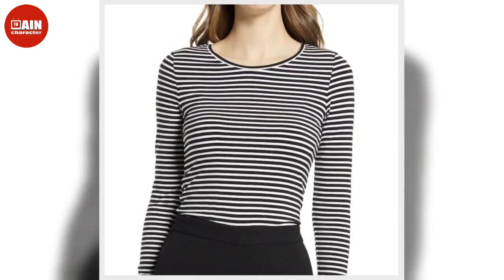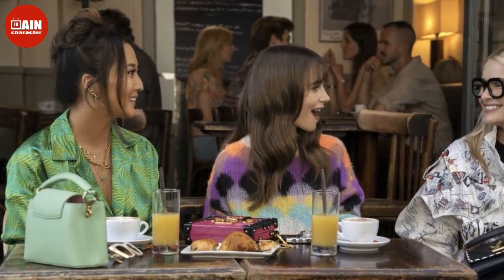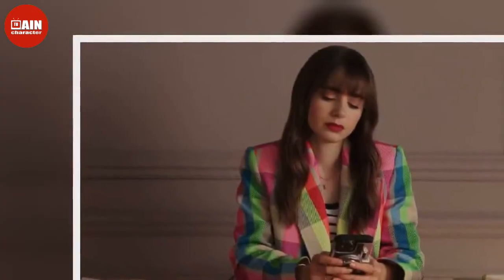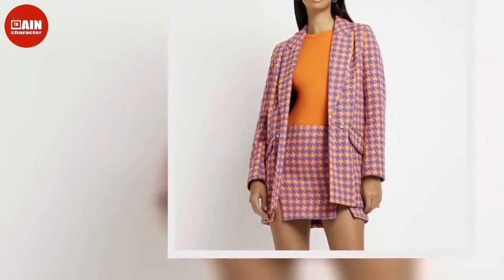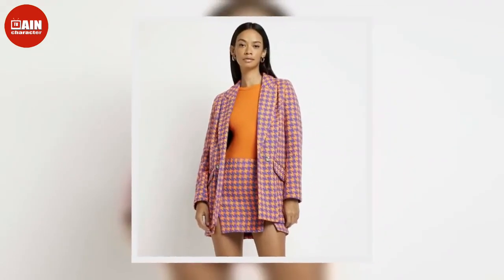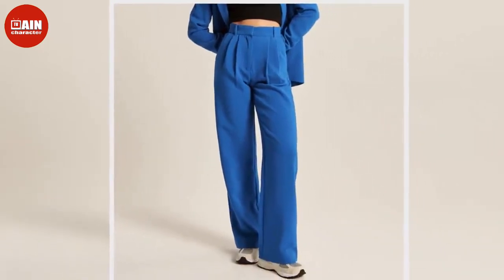Believe it or not, this is a very subdued office outfit moment from Emily. Always on duty when working for Sylvie, she dons a pair of gorgeous wide-leg black trousers with an orange cardigan and enormous platform heels. Shop similar styles: Abercrombie & Fitch tailored brushed suiting wide-leg pants ($80), Callahan Meg cardigan set ($88 at Revolve), Cider polka dot ruffle hem cardigan ($19), and Sam Edelman Gildy Mary Jane slingback heel ($140).